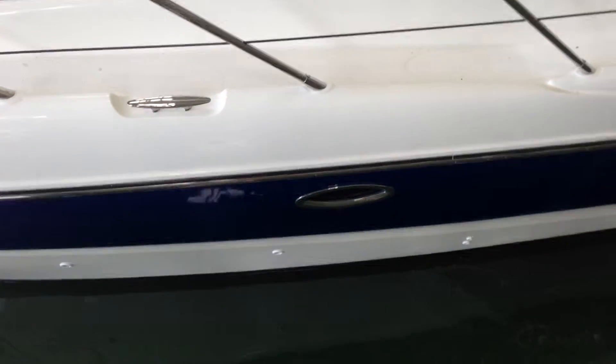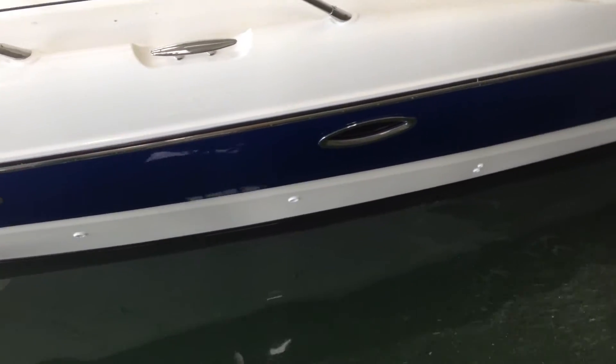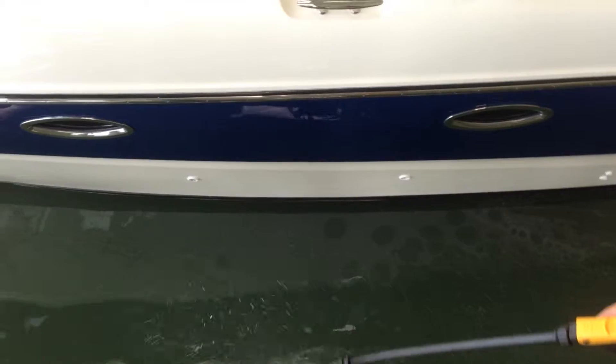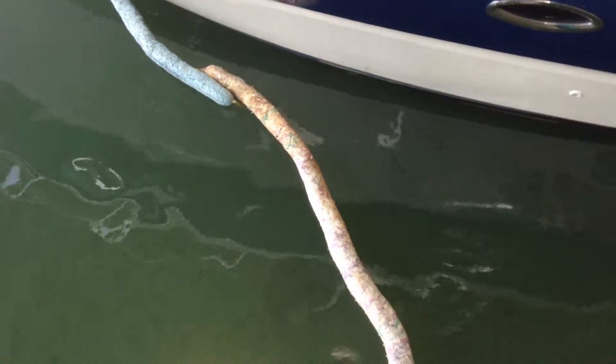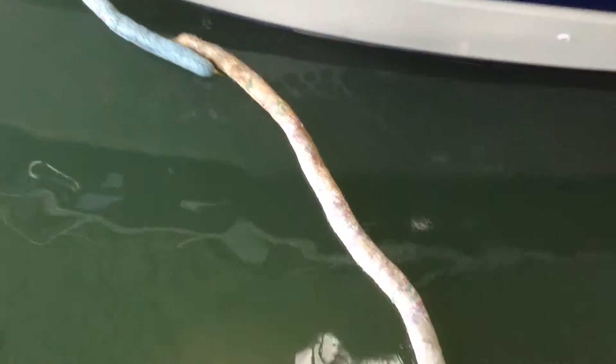Just wave it over. You got to get the most bang for the buck right here. So whenever you see it make contact, just start moving over. You can see it right there.